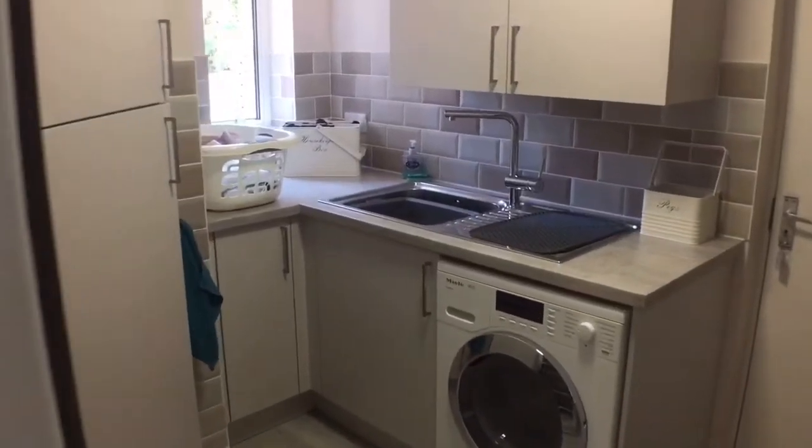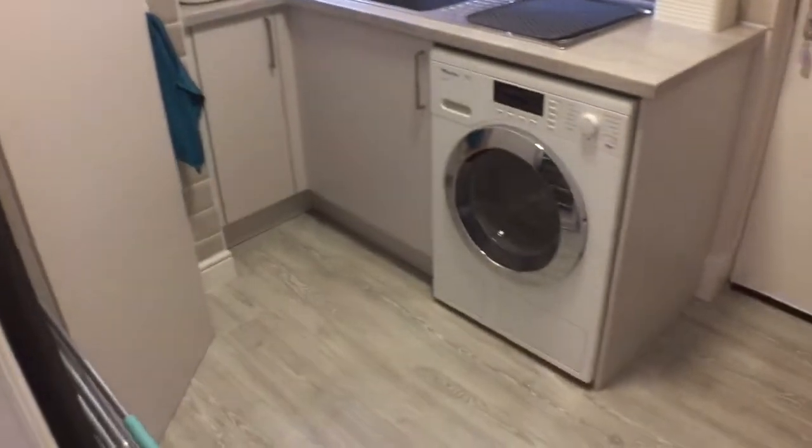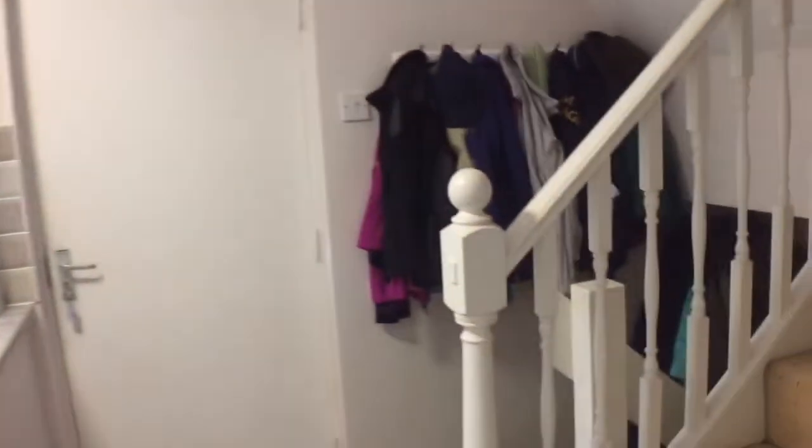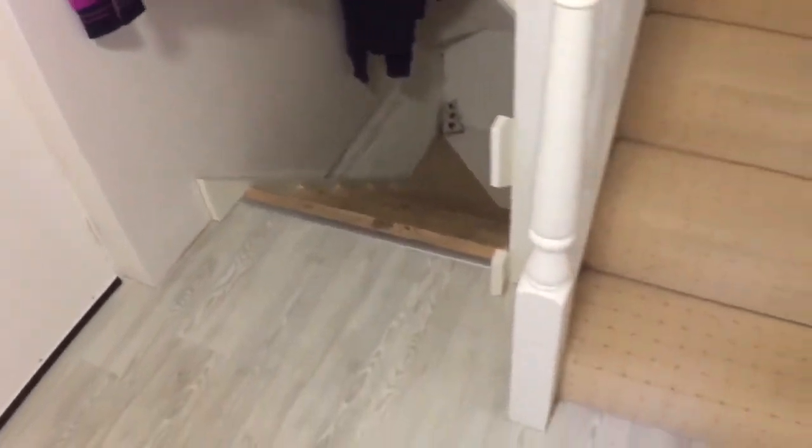Onto the utility room, which offers space to house the noisier appliances — so the washer-dryer, etc. It also provides access to the second staircase.